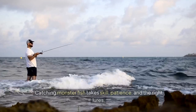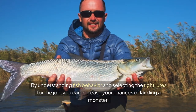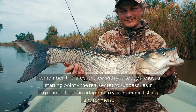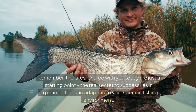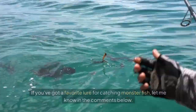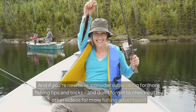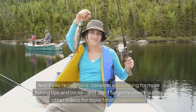Catching monster fish takes skill, patience, and the right lures. By understanding fish behavior and selecting the right lures for the job, you can increase your chances of landing a monster. Remember, the lures I shared with you today are just a starting point — the real secret to success lies in experimenting and adapting to your specific fishing environment. If you've got a favorite lure for catching monster fish, let me know in the comments below. And if you're new here, consider subscribing for more fishing tips and tricks. Don't forget to check out my other videos for more fishing adventures.